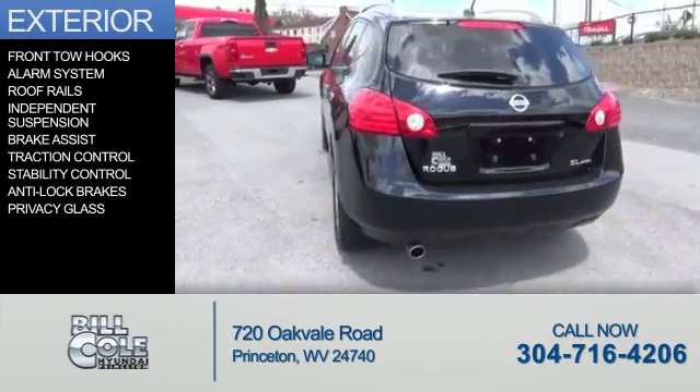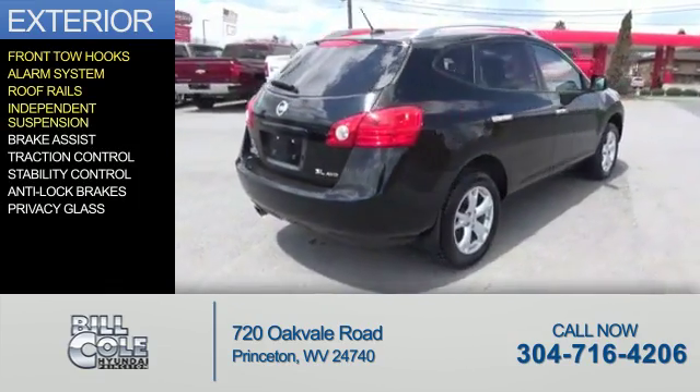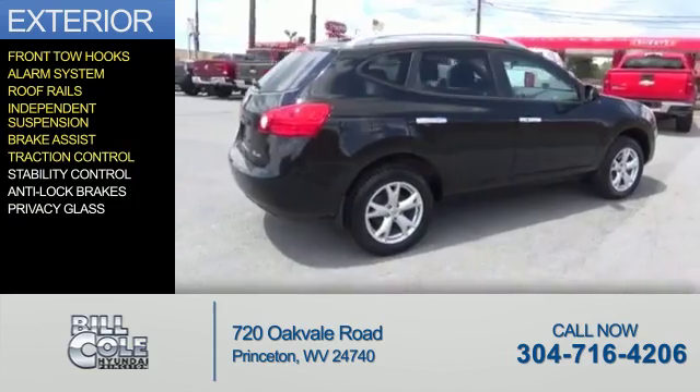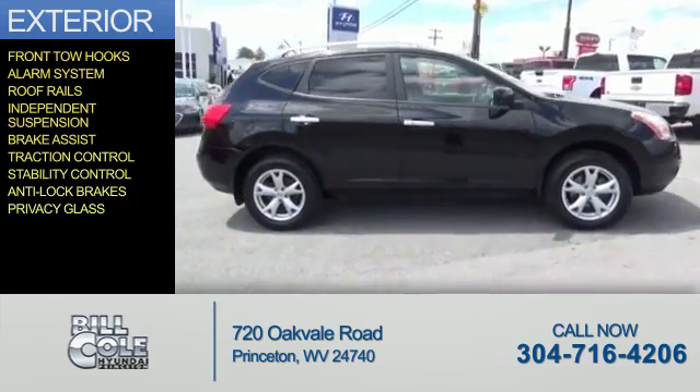The features include front tow hooks, an alarm system, roof rails, independent suspension, brake assist, traction control, stability control, anti-lock brakes, and privacy glass.